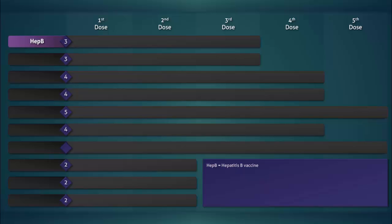The first vaccine that is routinely administered is the hepatitis B vaccine. It is given three times. The first dose is given at birth, the second dose is given between the first and second month, and the third dose is given between the 16th and 18th month.